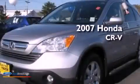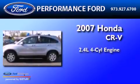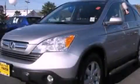This is a 2007 Honda CR-V. It features a 2.4-liter, four-cylinder engine and a five-speed automatic transmission. Contact us today to schedule your opportunity to see this automobile in person.